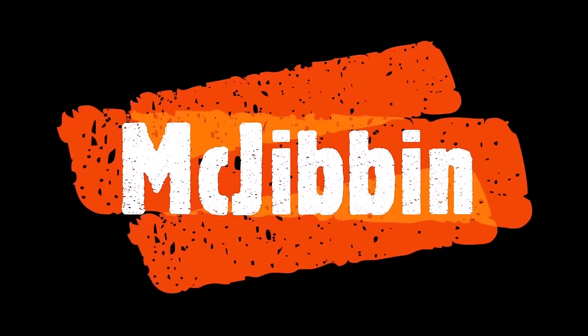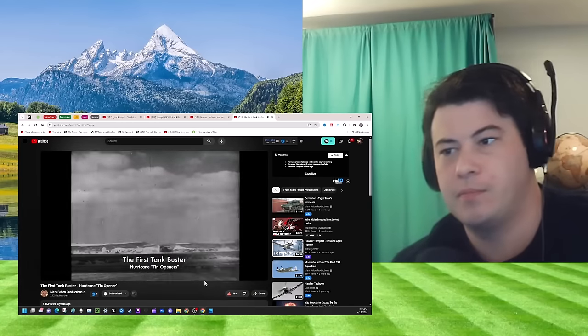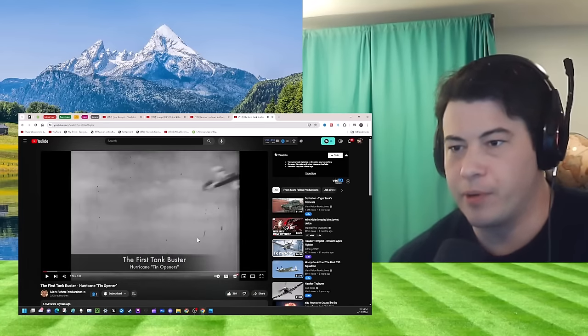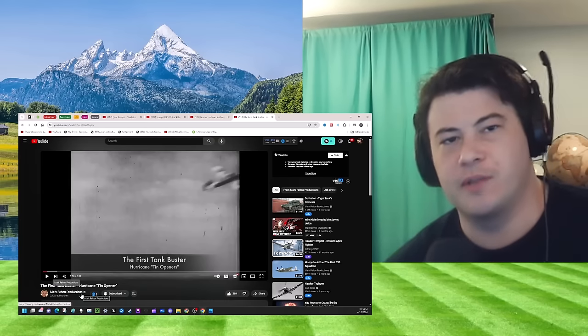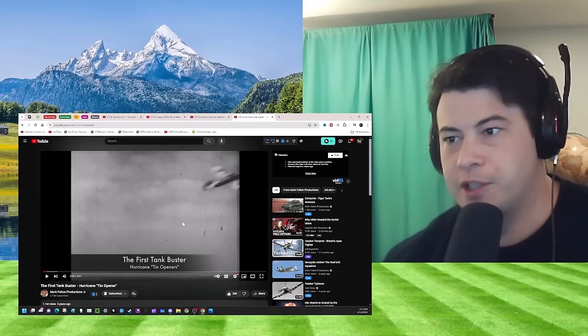Yeah, I'll react to that, sure. Mark Felton — Hurricane video, guys. 'Tin Opener: The First Tank Buster — Hurricane.' Mark Felton Productions, original link to the video at the top of the description. If you're new, my name's Connor. Hope you're doing well. Let's learn.